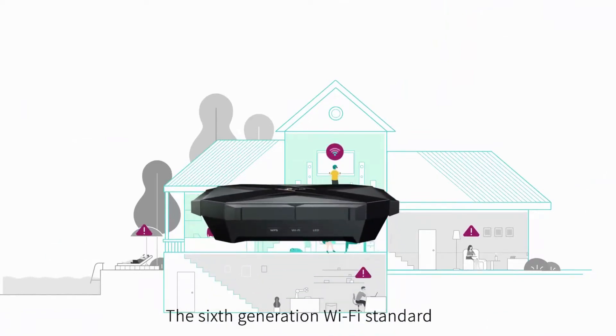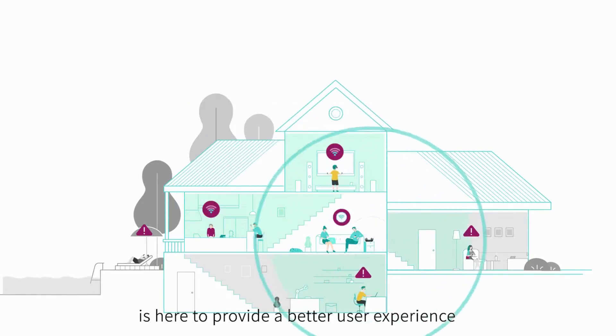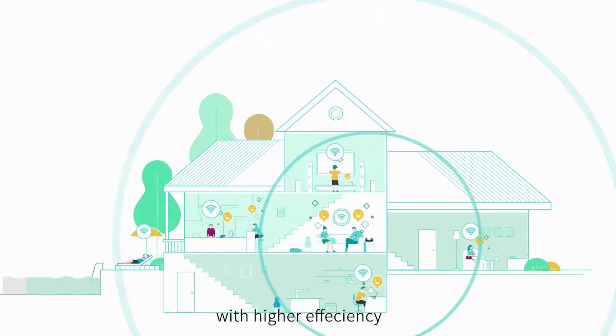The 6th generation Wi-Fi standard 802.11ax, also called Wi-Fi 6, is here to provide a better user experience with higher efficiency, faster speed, and larger coverage.